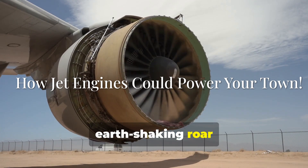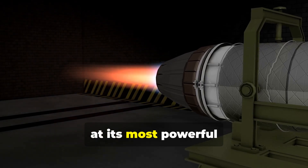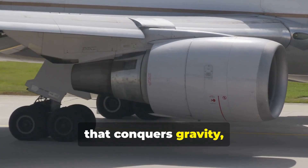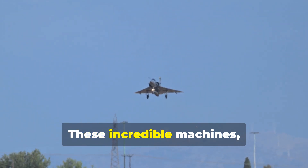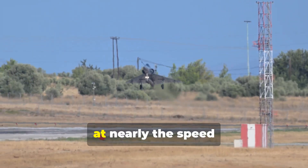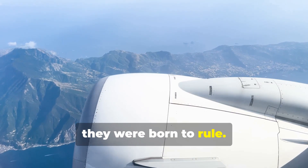Imagine the thunderous, earth-shaking roar of a jet engine. It's a symphony of controlled explosions, a testament to modern engineering at its most powerful and awe-inspiring. This is the force that conquers gravity, hurtling hundreds of tons of metal and humanity across continents and oceans. These incredible machines, meticulously designed and built to propel aircraft at nearly the speed of sound, are now finding a surprising and vital new purpose, far from the skies they were born to rule.